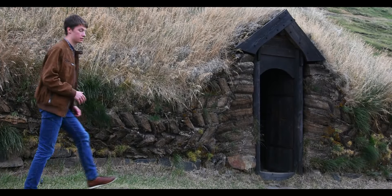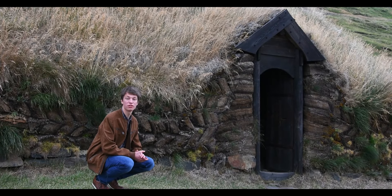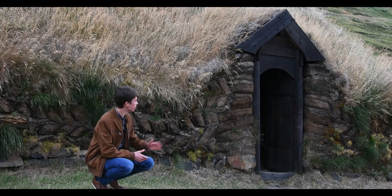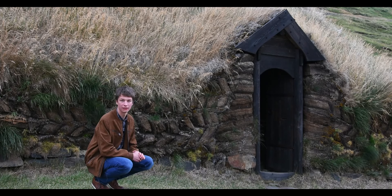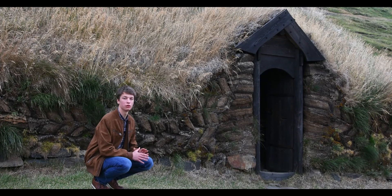This is a reconstruction of a Viking turf house from the 10th century. As you can see it's all covered in turf and a solid wooden door is added. These doors were usually beautifully carved.